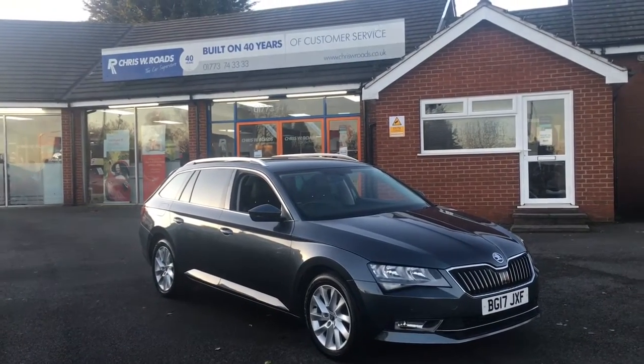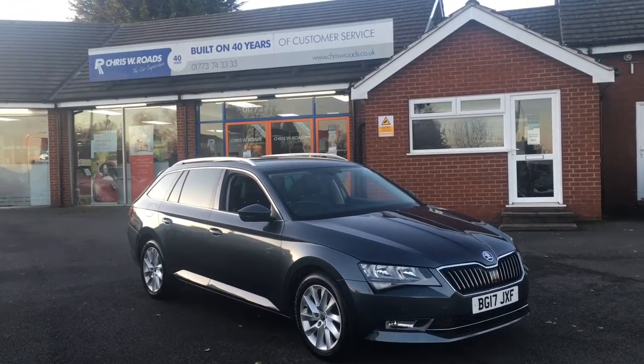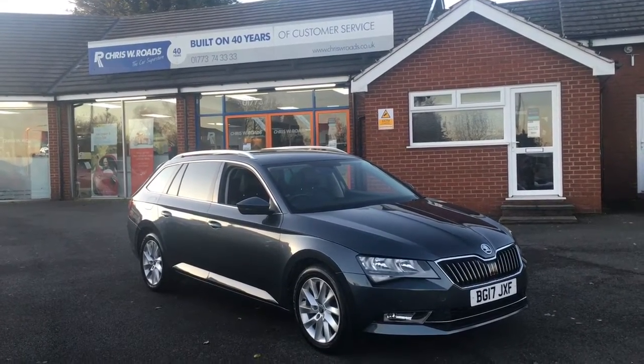Hello, this is Rob from Chris W.E. Roads. Here we have a Skoda Superb Estate which looks really smart in grey. It's got some great features on the interior as well, so let's start with a quick walk around.